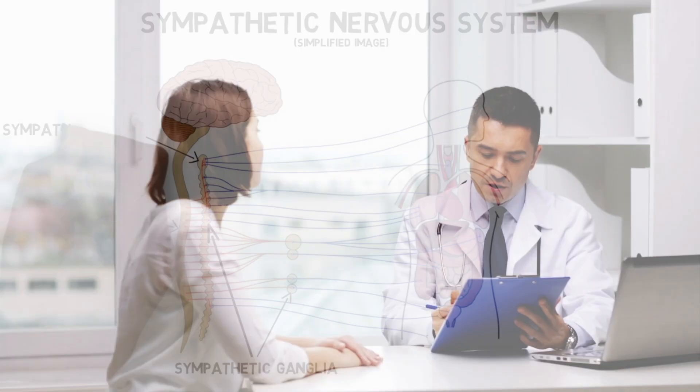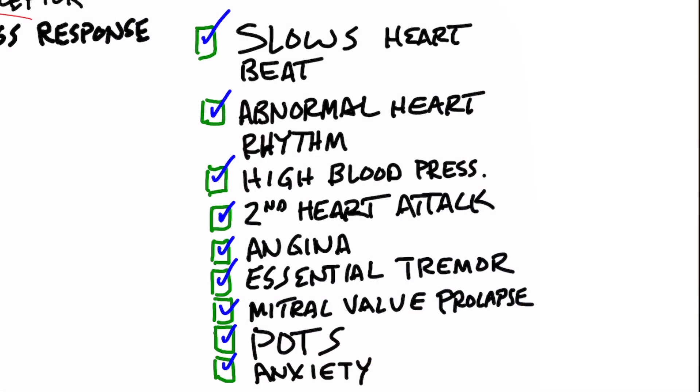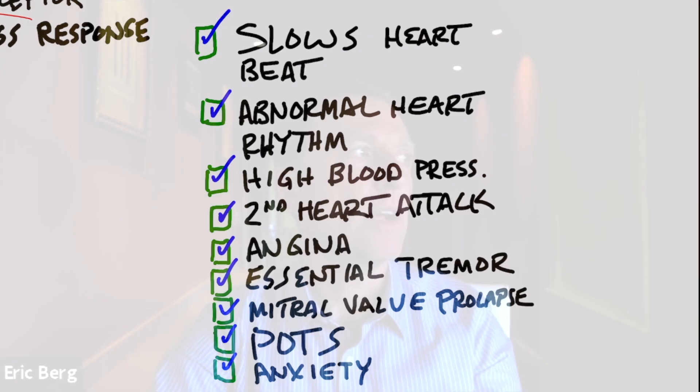Doctors prescribe beta blockers for various conditions: to help slow down the heartbeat, for abnormal heartbeats, arrhythmias, for high blood pressure, for second heart attacks, for angina which is chest pain, for essential tremors if your hands are shaking — and the word essential means unknown cause, so they don't know what causes this type of tremor. Also mitral valve prolapse, a condition called POTS where you get dizzy if you stand up, and it's been used for anxiety as well.